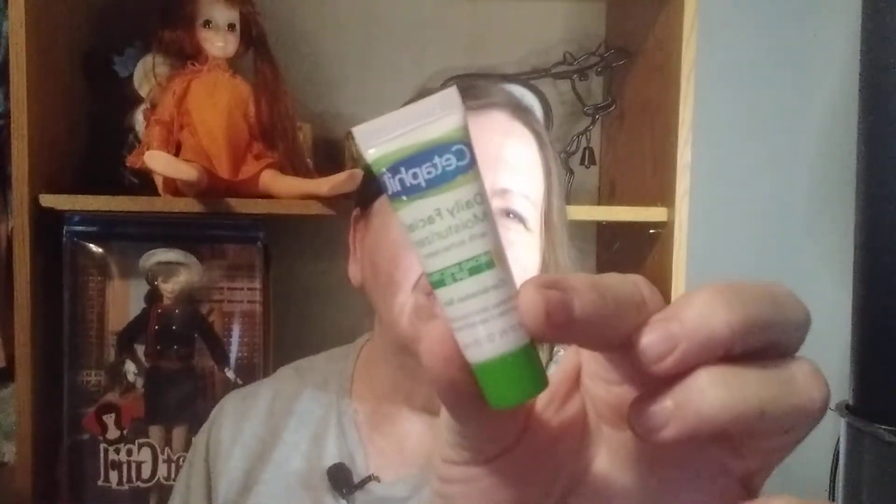We got Cetaphil Daily Facial Moisturizer. I've used the face wash before and it's really good, so I'll try this and see what it's like. And we got one last thing: Thayer's Natural Remedies, Number One in Toners. This is a facial toner and it visibly improves texture, tone, and pore size. So that's a little sample there. That's cool. That's what we got.